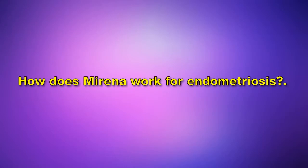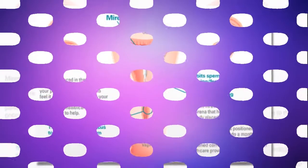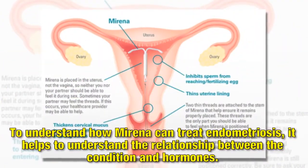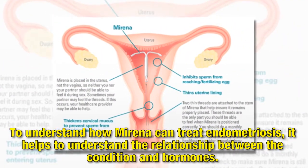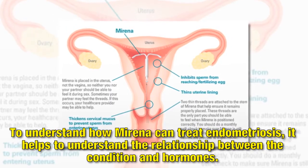How does Mirena work for endometriosis? To understand how Mirena can treat endometriosis, it helps to understand the relationship between the condition and hormones.